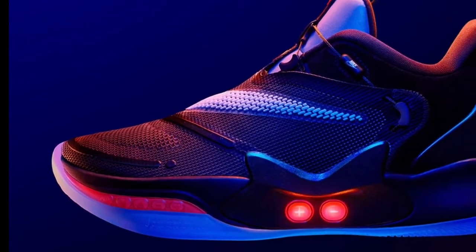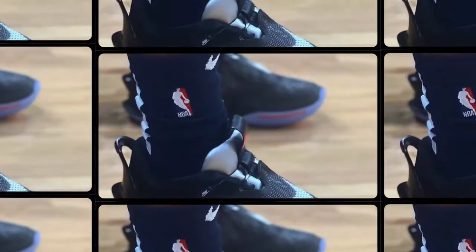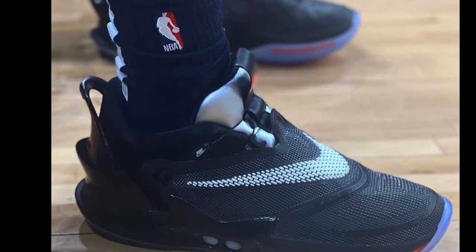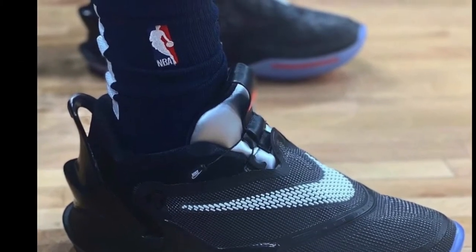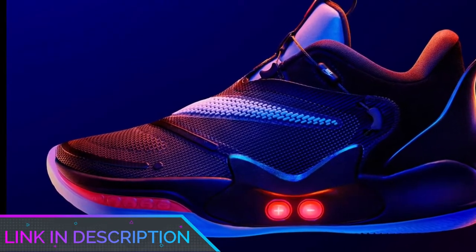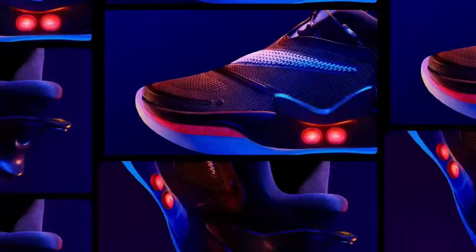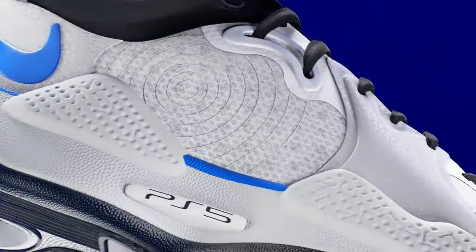Number five: Adapt BB 2.0. If you're on the lookout for something different, it's hard to beat the Adapt BB 2.0. This shoe utilizes a special auto-lacing system that creates a snug but comfortable, customized fit. They feel great due to how they mold directly to the specific shape of your foot. These are more than just a gimmick — they come with good support, a powerful sole, and excellent traction, and manage to be quite lightweight despite the lacing system.